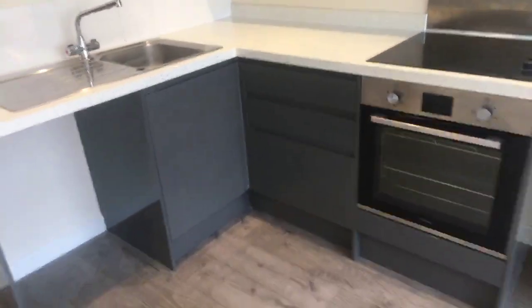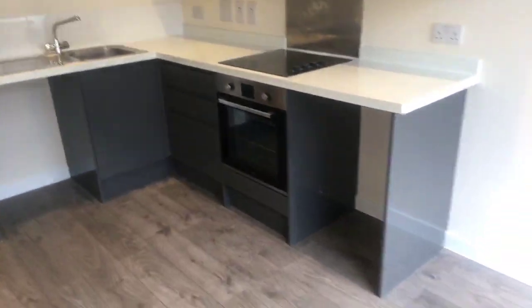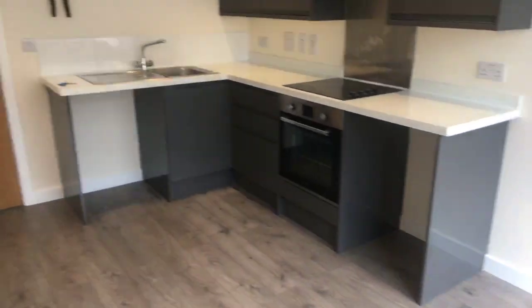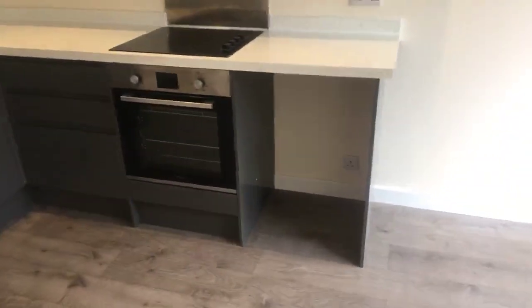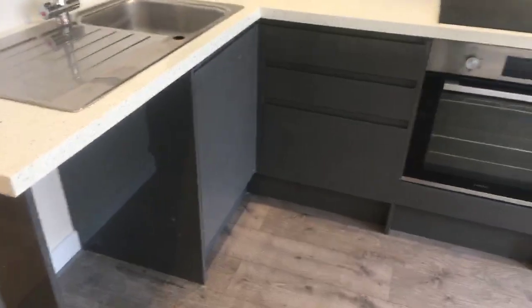The kitchen is very modern with grey gloss base and wall units. We've got an electric oven and hob with a stainless steel mono tap. There will be a washer dryer and under counter fridge with compartment freezer here for your use. They are currently on order and will be within the property as soon as you move in.